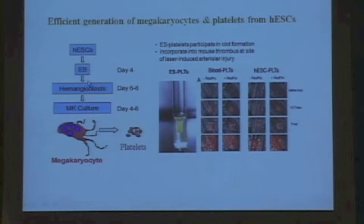We published a paper where we showed, for the first time, that we can get very large amounts of these megakaryocytes using these hemangioblast intermediates, and the resulting platelets have the ability to form clots and undergo retraction. They also incorporate into the mouse thrombocytic site of laser-induced arterial injuries. You can see here that both normal red platelets and these embryonic stem cell-derived cells incorporate in a specific platelet fashion.